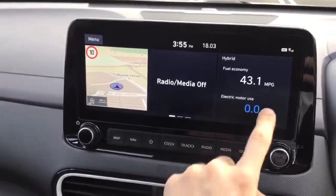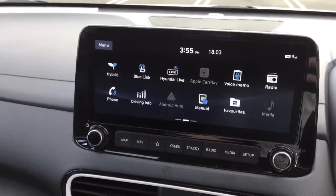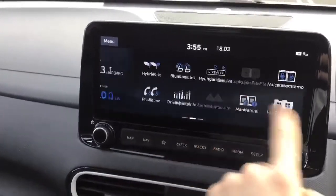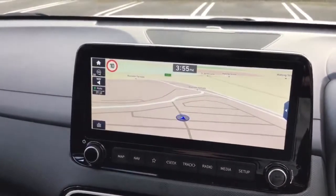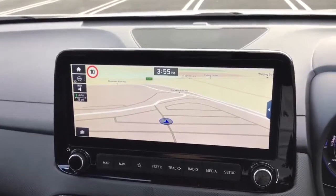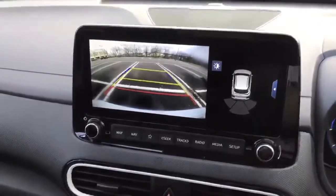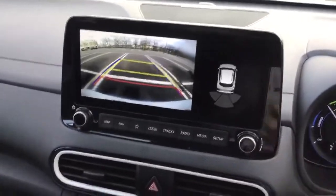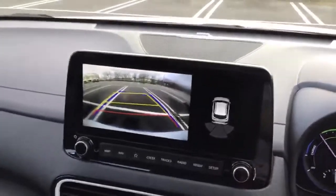Looking at the infotainment system, you've got a full touchscreen display. It comes with Apple CarPlay and Android Auto compatibility, full TomTom maps with live updates, Bluetooth, DAB radio, and a reversing camera. As I turn the steering wheel, you can see the guide box bends to give you a projected movement of the car.